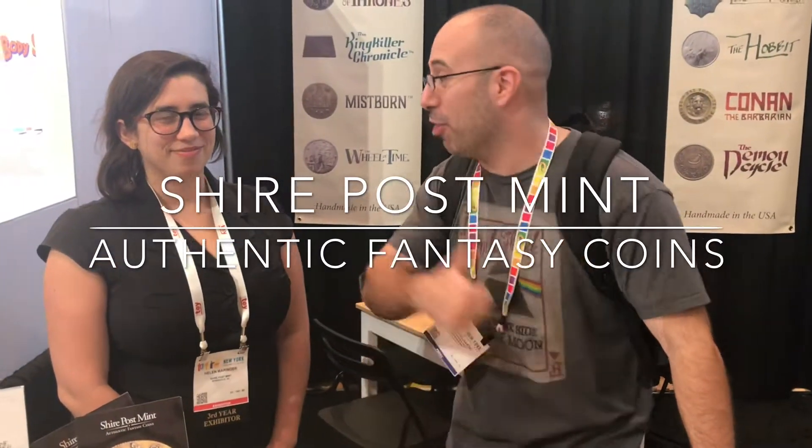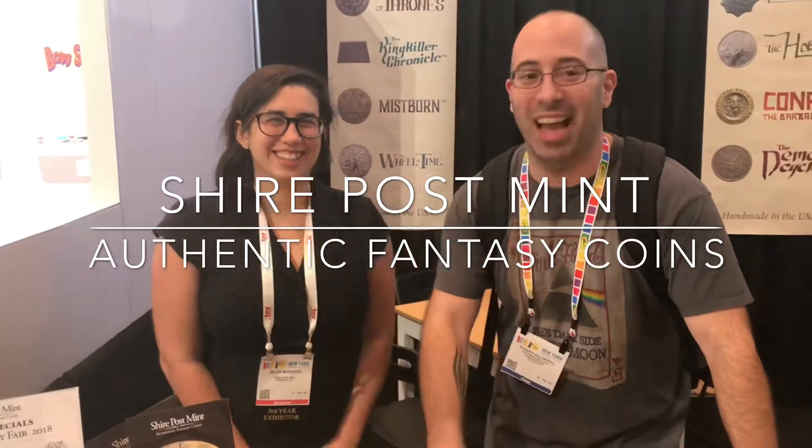What's up everybody? Rob Banks from the Red Cup Review and we're here at Shire Post Mint with Helen Merringer. And what's your role in the company? I am the recently named CEO, our first CEO.